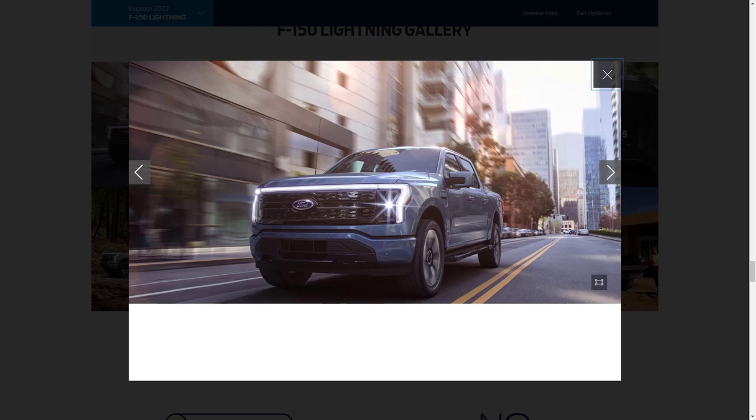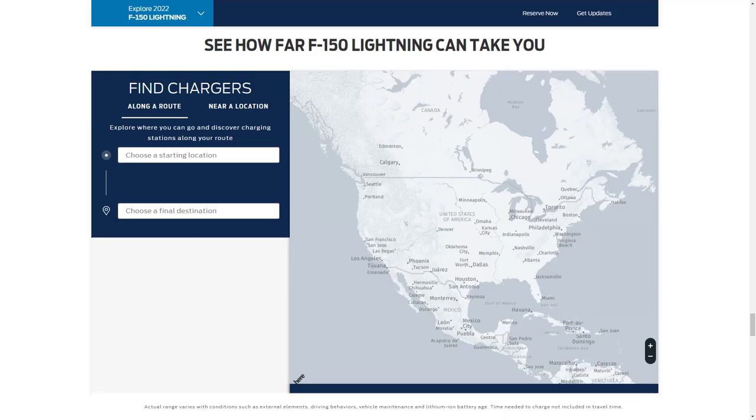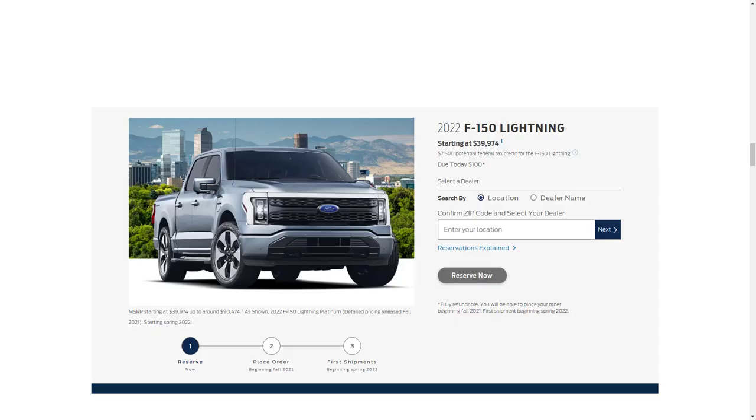The electric platform unlocks new capabilities, such as enough energy to power an entire home. Ford will deploy standard over-the-air software updates called Ford Power Up to improve the technology experience, add new features, and fix issues without trips to the dealership. All this is backed by proven, built-for-tough F-Series durability and capability and the largest public charging network in North America.